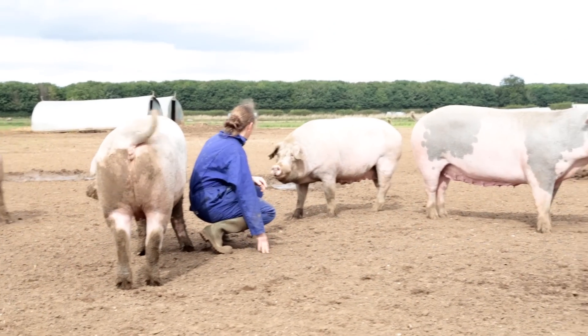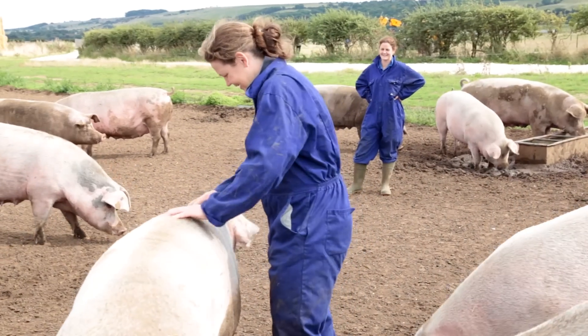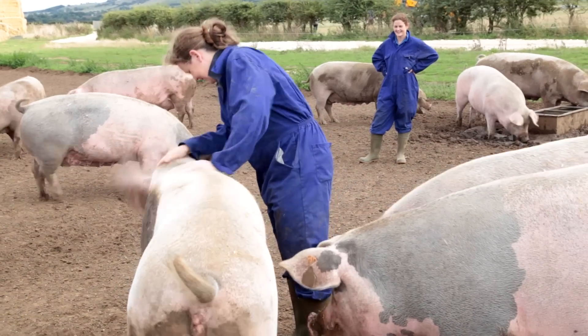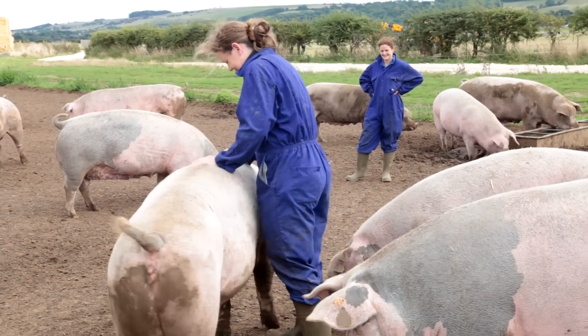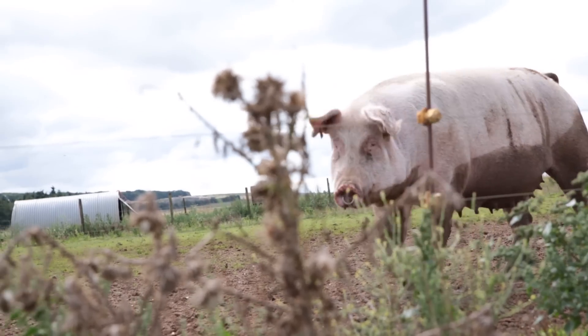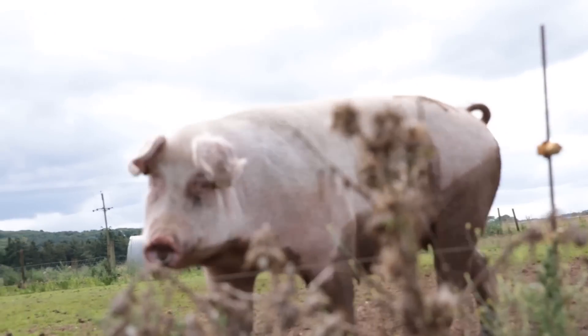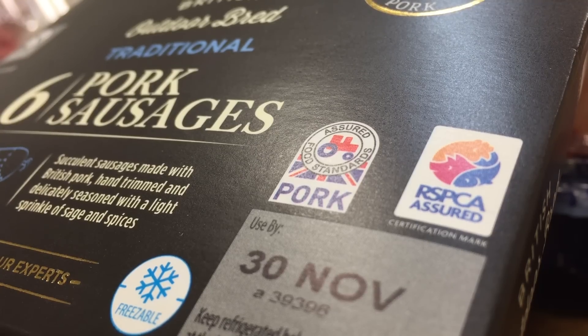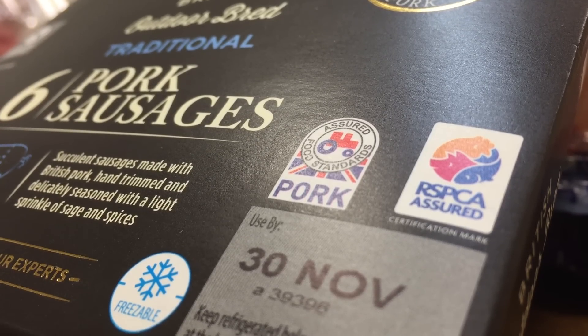There is a lot of science involved in pig farming. We've got an independent nutritionist who comes around and offers us lots of help and support, and we use the vets. British pig farmers operate to some of the highest welfare standards in the world, including standards set by government and others from the Red Tractor and the RSPCA Assured Schemes.